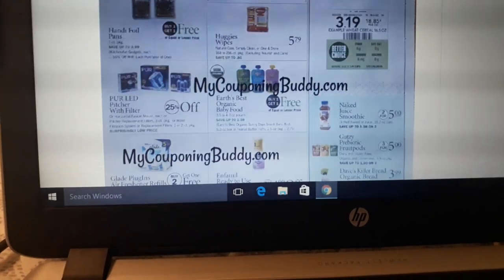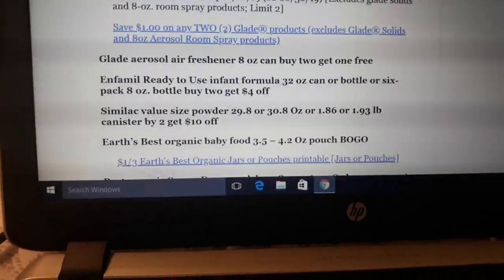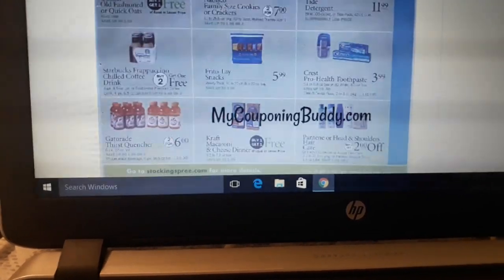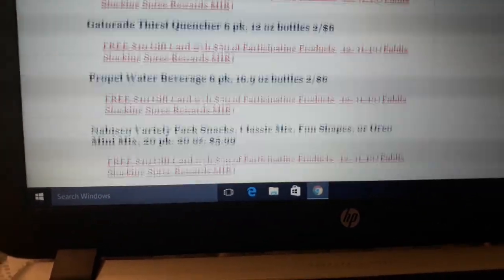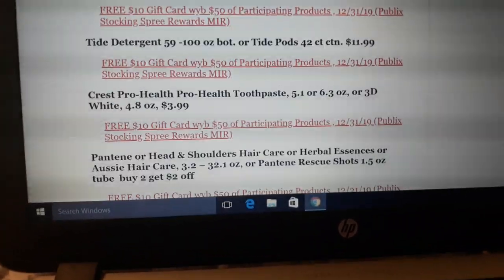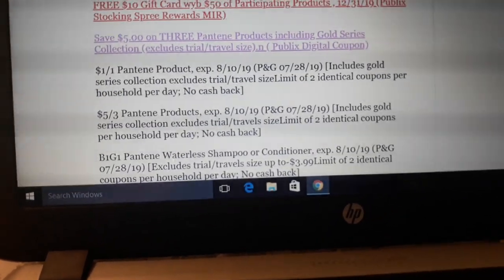The best deals will grow as new coupons and digital coupons come out, so check them now and get ready for next week. Also check them Tuesday or Wednesday night, then check again once the sale starts, because a bunch of unadvertised deals will come out and they will just grow and grow as the week goes on.